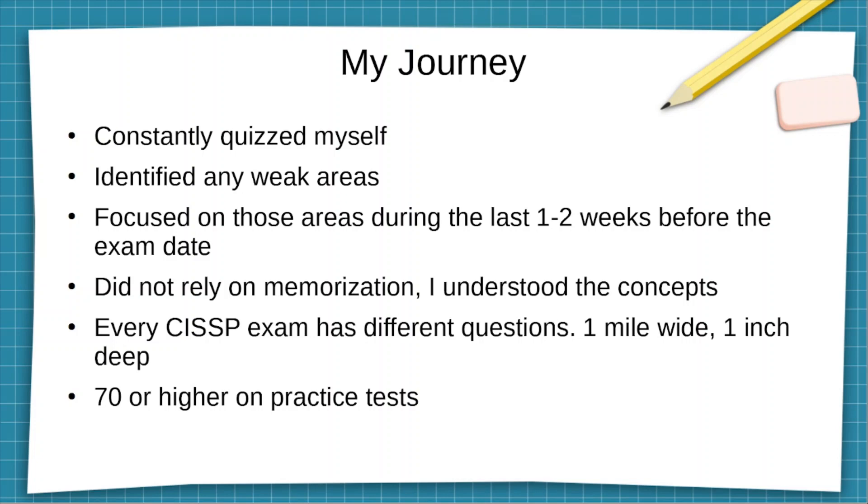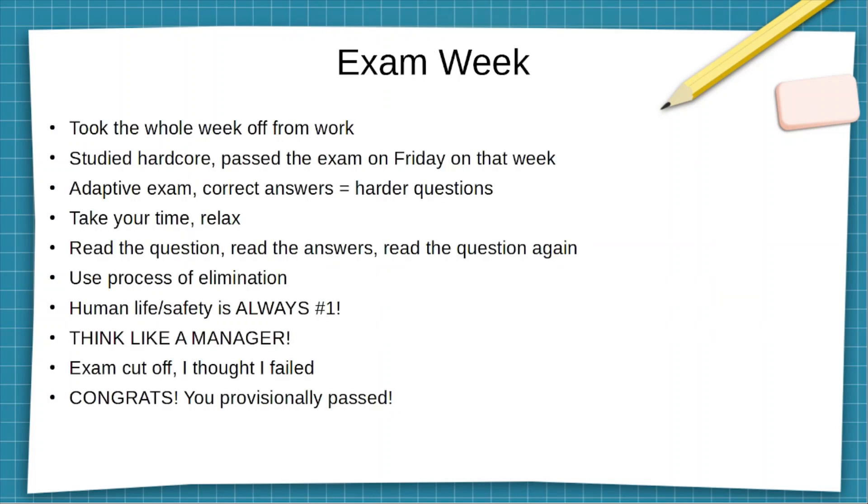I made sure I was scoring at least 70 or higher on all practice tests. I took the whole week off, studied hardcore, took the exam on Friday and passed it. When I was going through the exam, I thought I was failing because I was getting some pretty tough questions — questions I didn't remember from the study material.